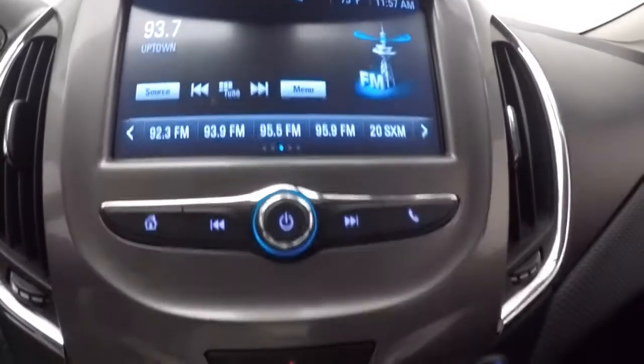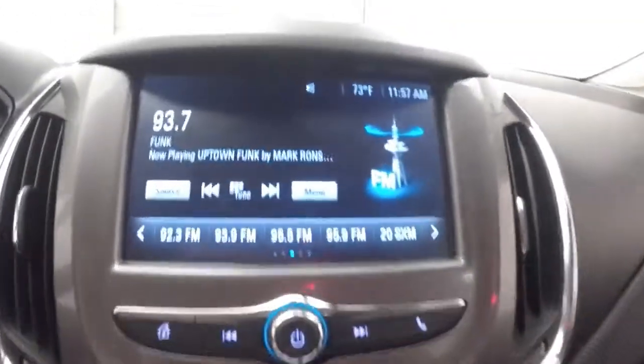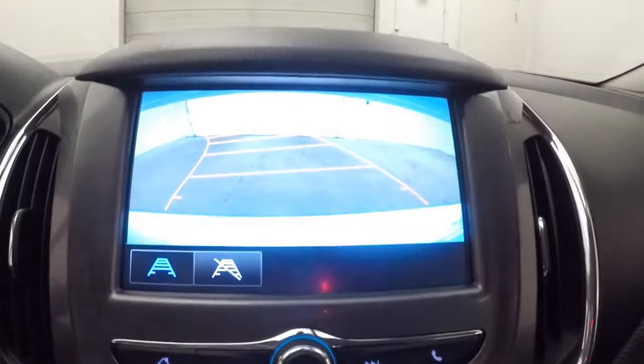Full touchscreen display. Stereo control. Climate control. Rear backup camera. It's OnStar capable.